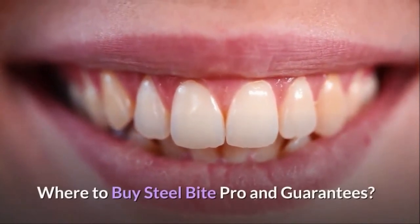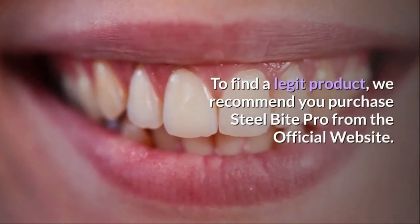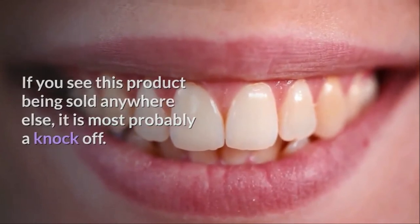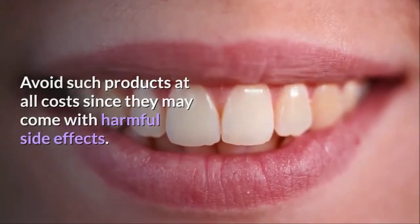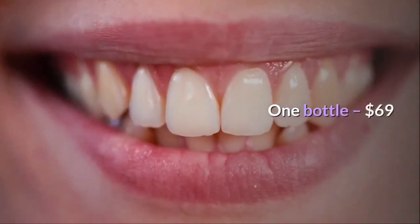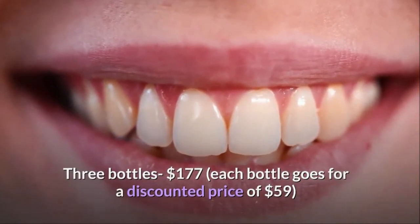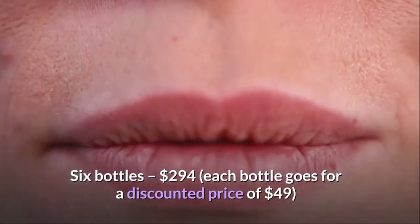Where to buy Steel Bite Pro? To find a legit product, we recommend you purchase Steel Bite Pro from the official website. If you see this product being sold anywhere else, it is most probably a knockoff — avoid such products at all costs since they may come with harmful side effects. Pricing: 1 bottle for $69; 3 bottles for $177, each at a discounted price of $59; 6 bottles for $294, each at a discounted price of $49.